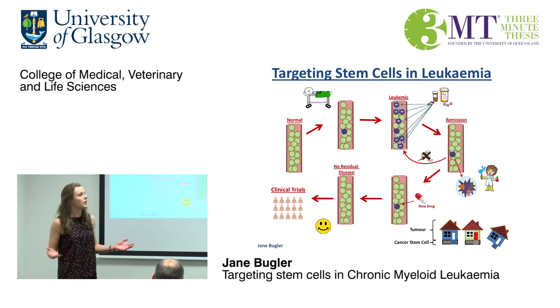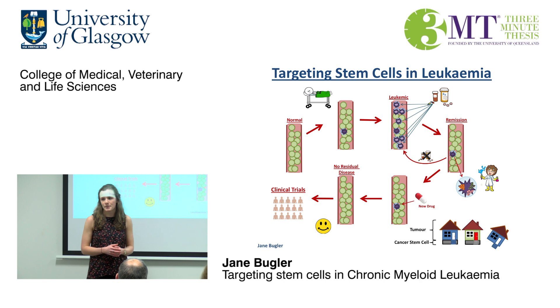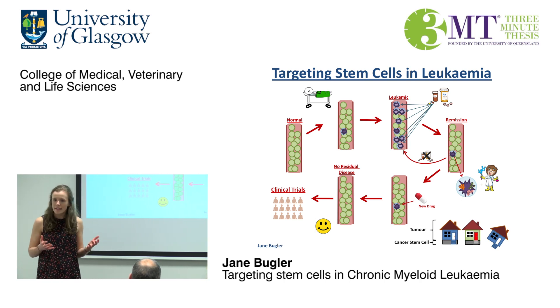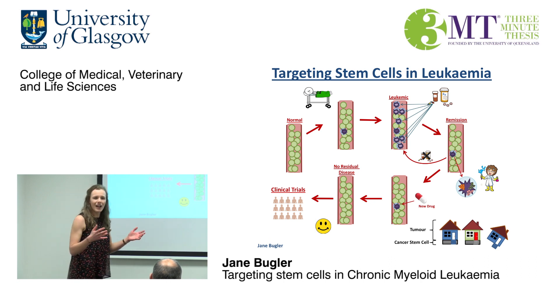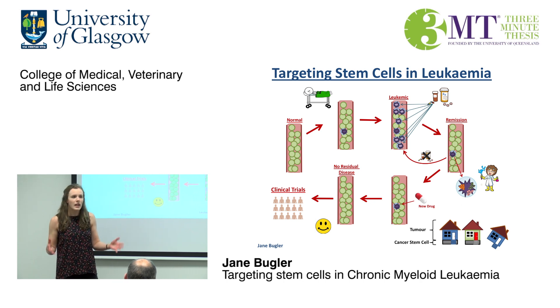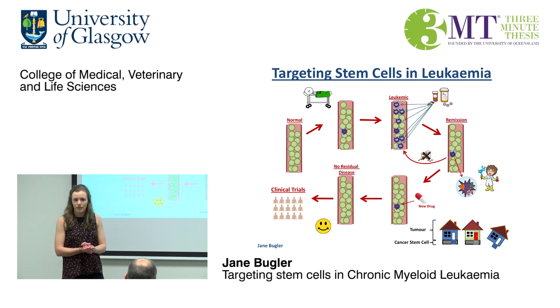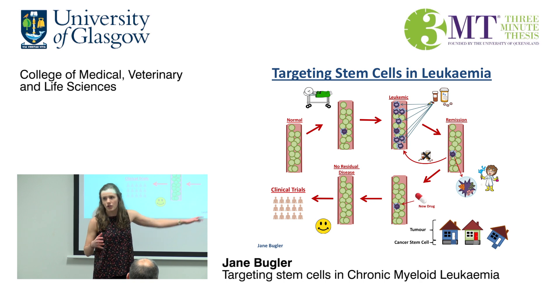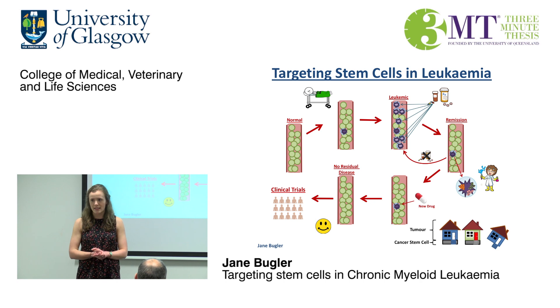So what do I do? I work in a lab that's trying to cure CML. We've been studying these leukemic stem cells to try to understand why they are not being killed by current therapies. Consider a leukemic stem cell kind of like a foundation in a house. The house relies on its foundation for support. If you knock the house down, you can always build another house using the original foundations. However, you need to completely remove the foundation to prevent the house being built in the same spot.